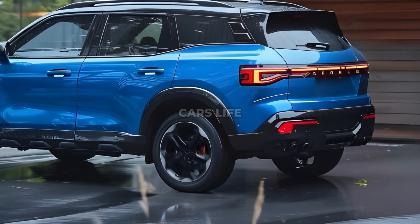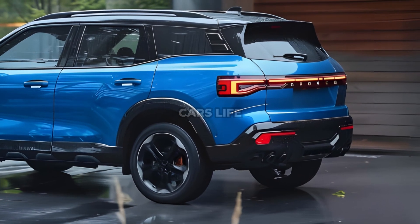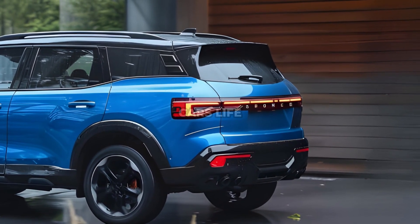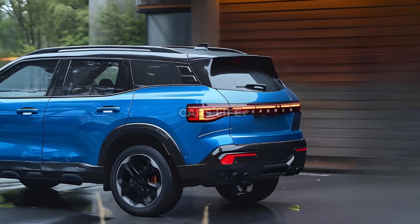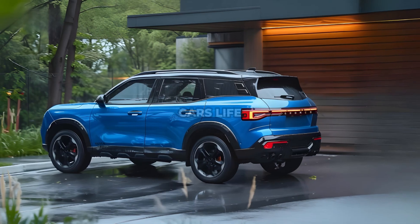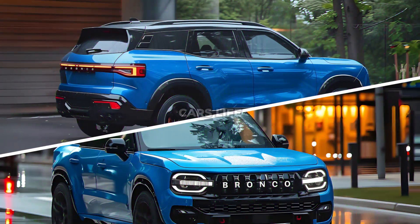If you liked our in-depth analysis of the 2025 Ford Bronco Sport, please leave a comment below. Don't forget to hit the notification bell, like, and subscribe to ensure you don't miss our upcoming videos. Talk about this video with other vehicle enthusiasts and check back soon for more thrilling automotive content.